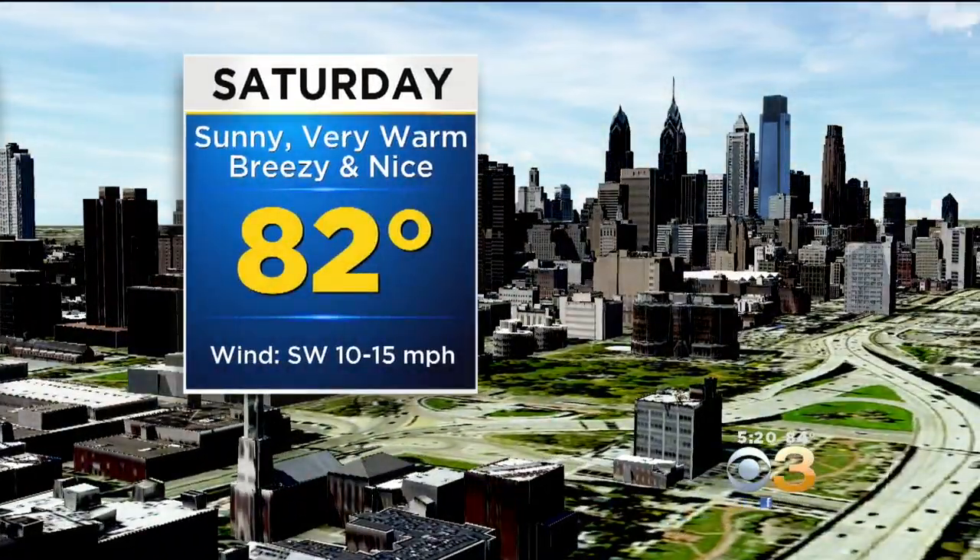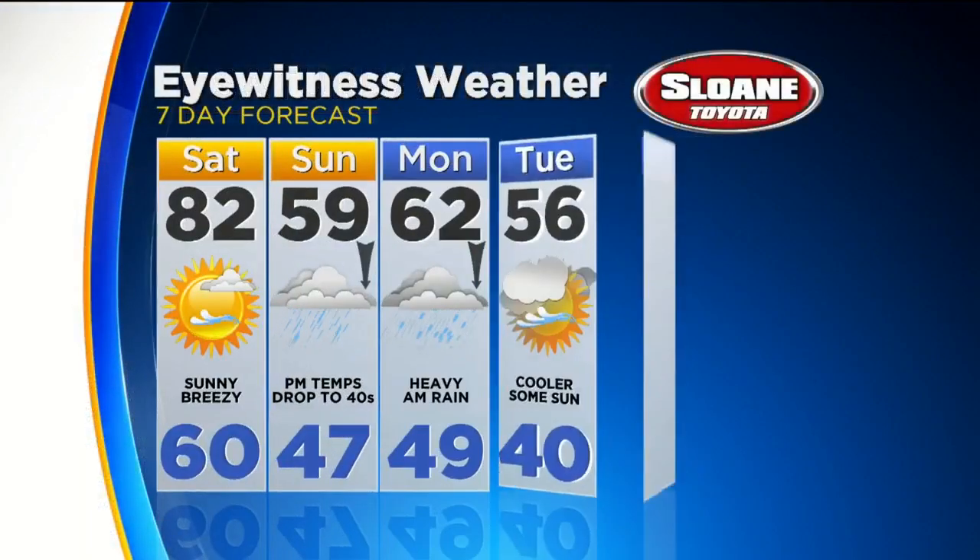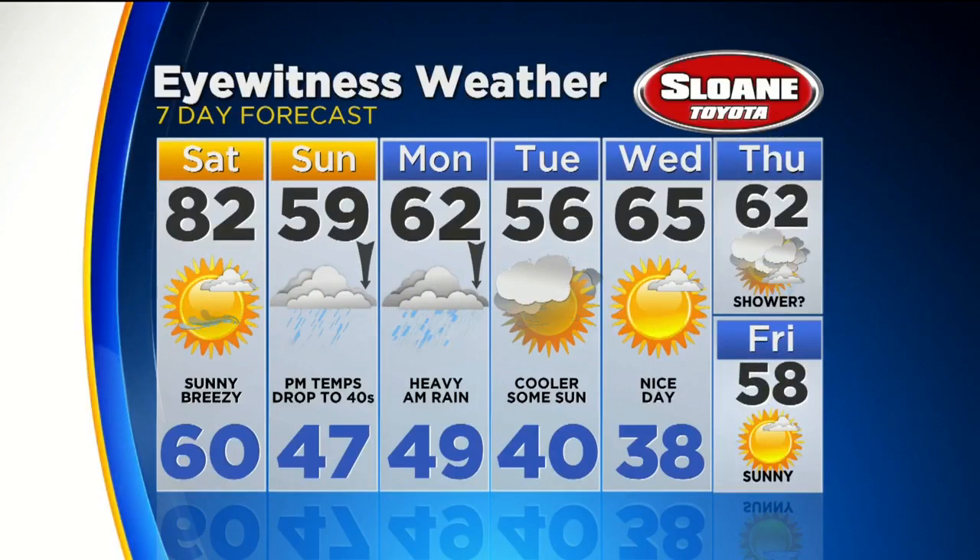Overnight tonight: 60 degrees. Tomorrow: sunny, very warm, breezy and beautiful at 82 degrees. Sunday's official high will likely be near 60 at midnight, but in the afternoon temperatures are only in the 40s. I can't even stress what a difference it's going to be from tomorrow afternoon at 4 p.m. to Sunday afternoon at 4 p.m. Monday starts with that heavy rain. Next week, though, we rebound — looks nice again, especially Wednesday. Maybe a shower on Thursday.